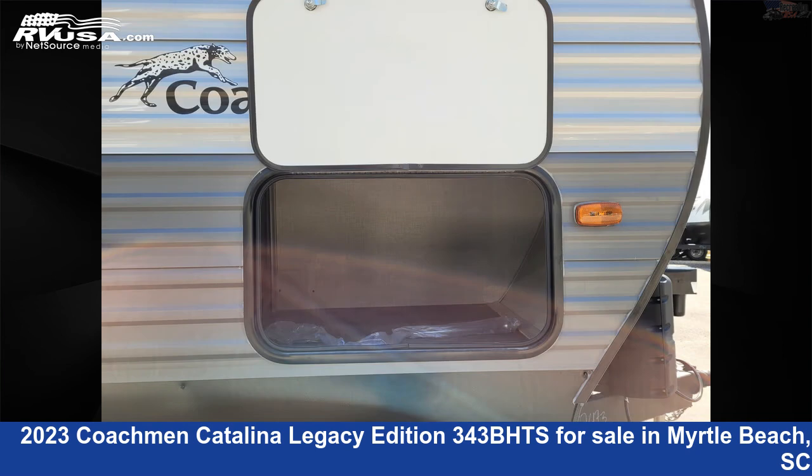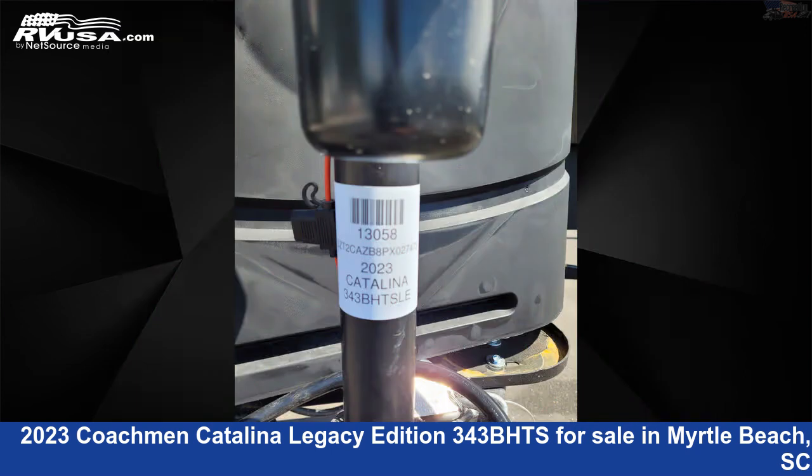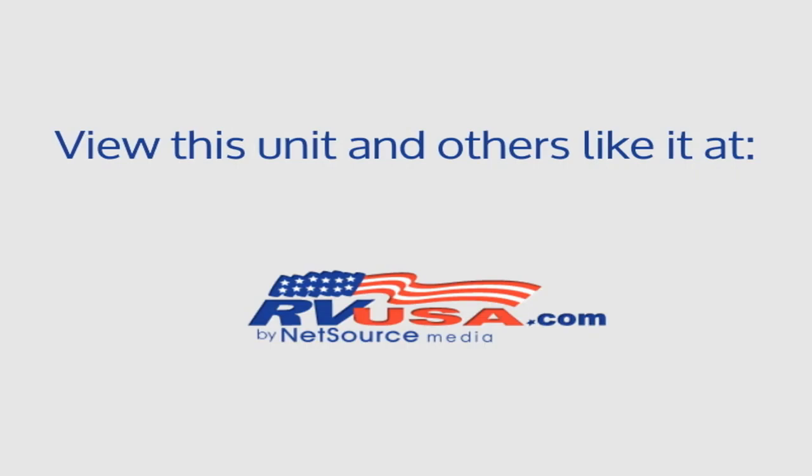The unloaded weight of this 2023 Coachman Catalina Legacy Edition 343BHTS is 8,620 pounds. For more information and pricing on this unit, and to see all units available for sale by Recreation USA, visit RVUSA.com.